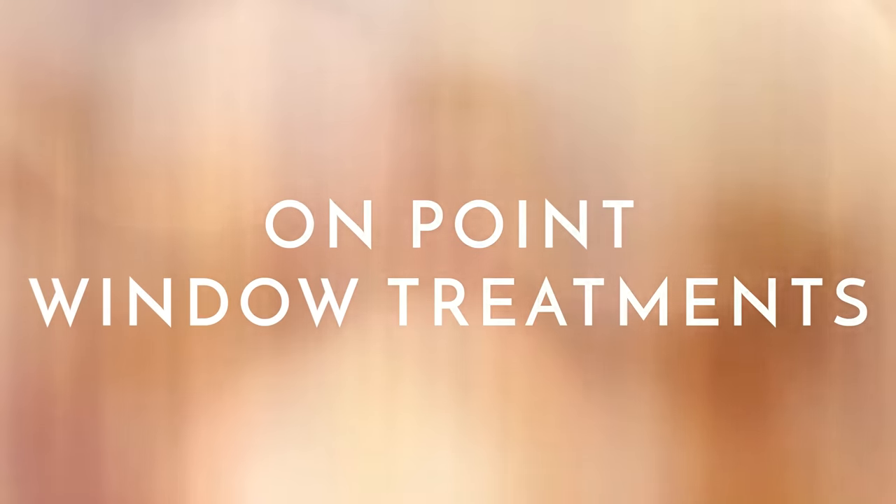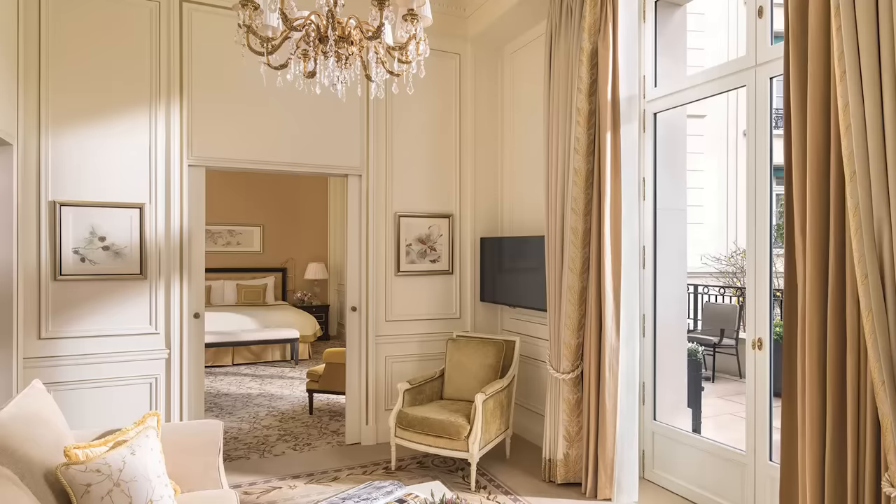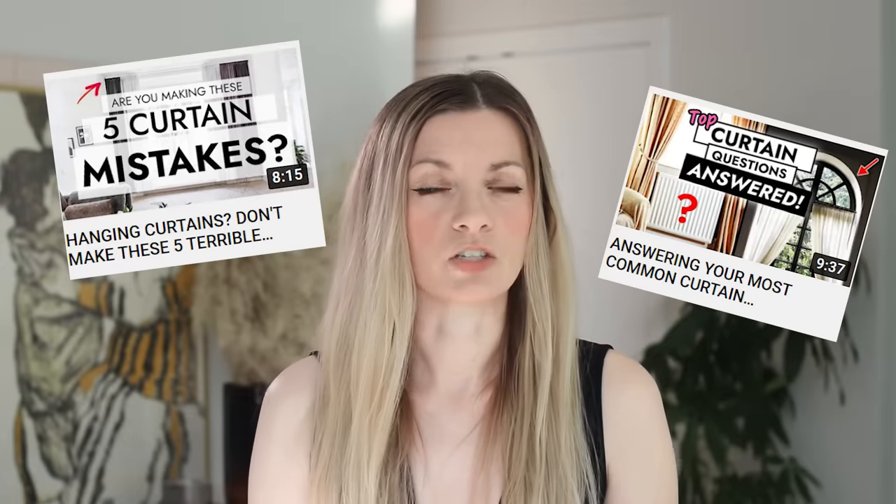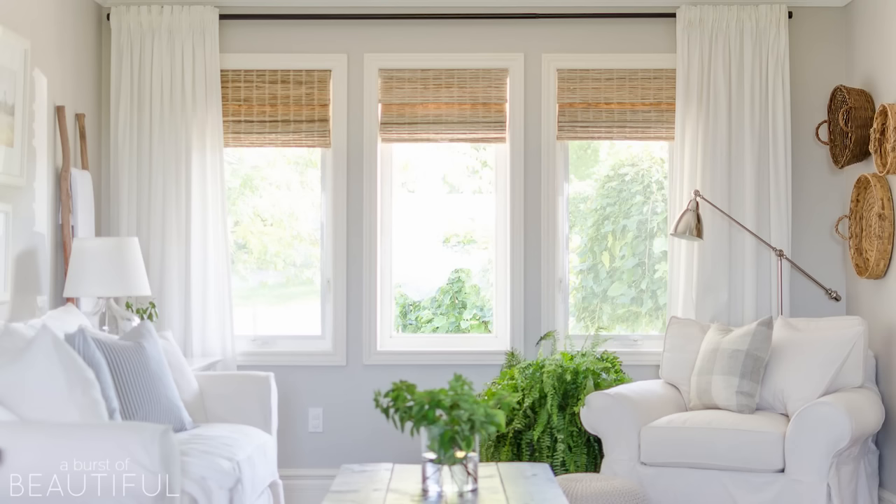Perfecting your window treatments is a very important part of having a high-end, luxurious feeling space. If you have curtains, definitely go full length — no short curtains — and make sure you hang the rod high and wide. If you can't go long, don't go short; opt for a Roman shade or a beautiful woven blind instead. If you've got flimsy metal blinds with kinks and bends, definitely look into replacing those.